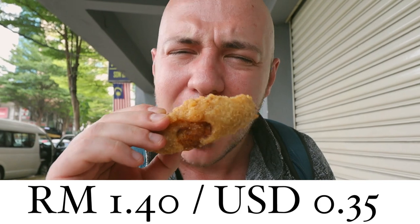1 ringgit 40 cents. It's absolutely incredible. That is an amazing deal.